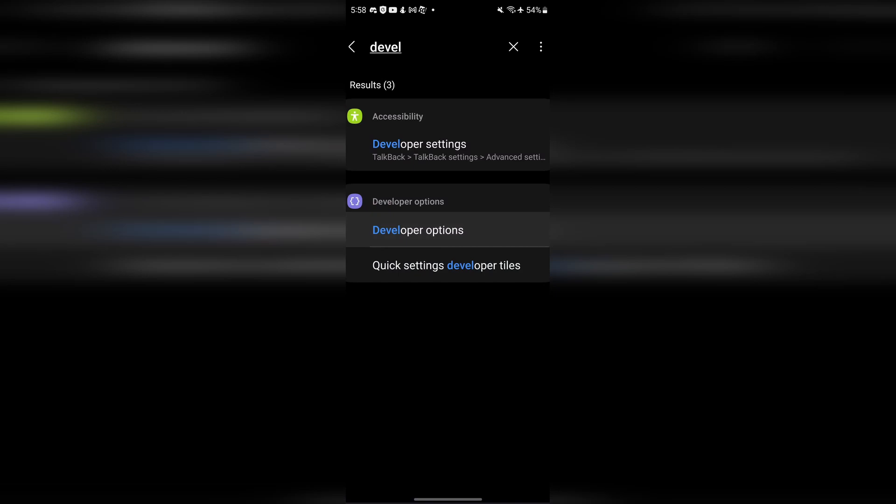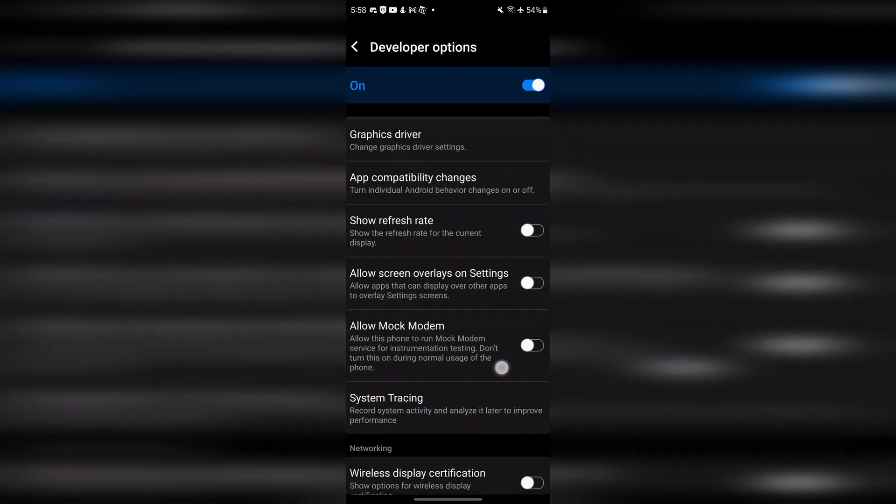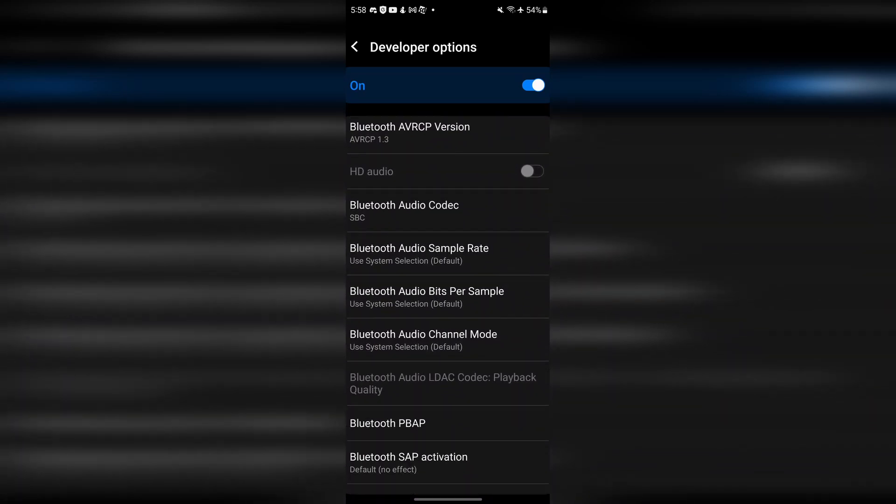If you go into developer settings and play around with the map version, changing it to 1.2 may or may not help, but it's worth a shot if you're still having issues.